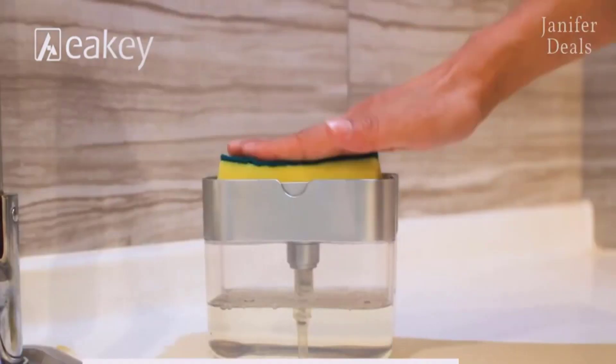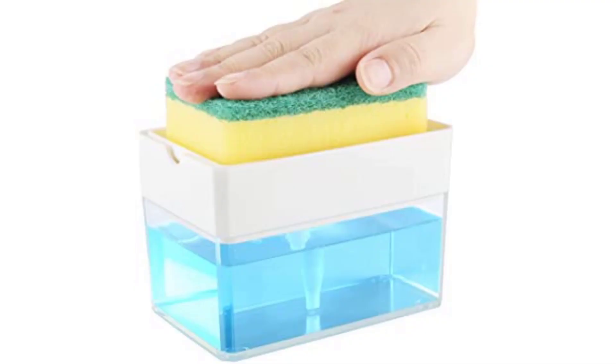Get fresh soap every time you do the dishes by gently pressing on the caddy — it pumps the perfect amount of soap onto the surface of your sponge. Happy washing!